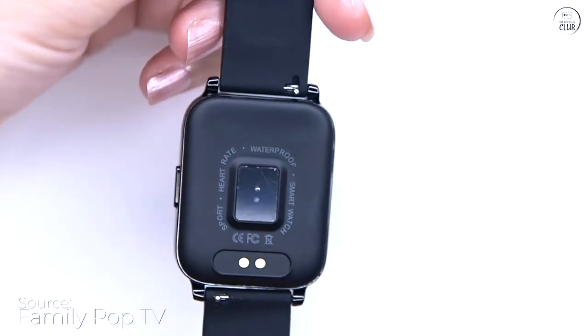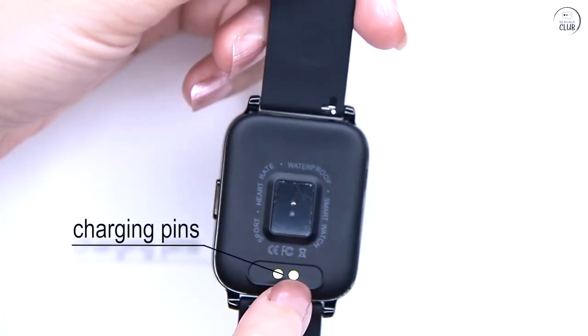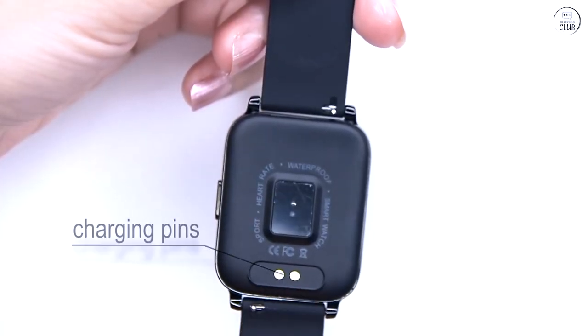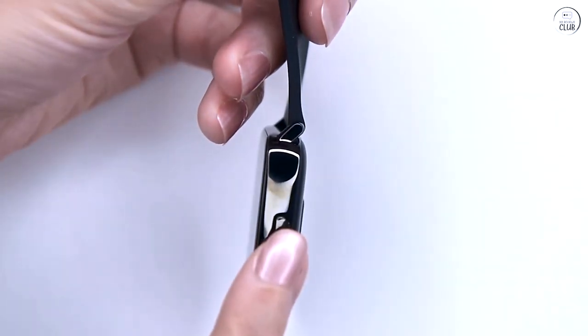The synchronization between the smartphone app and the watch is seamless, allowing integration with various apps, although personally I didn't bother syncing most social media apps. Responding to messages on a watch seems unnecessary to me.